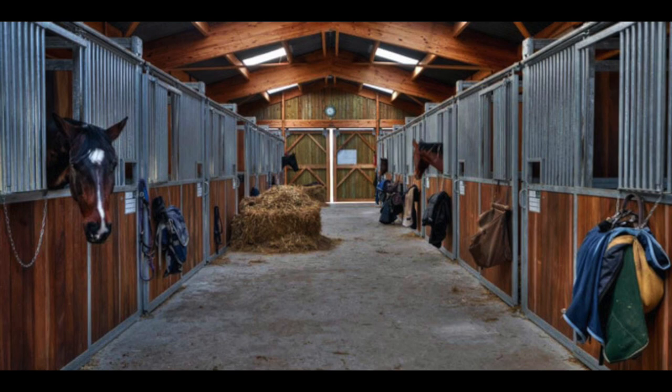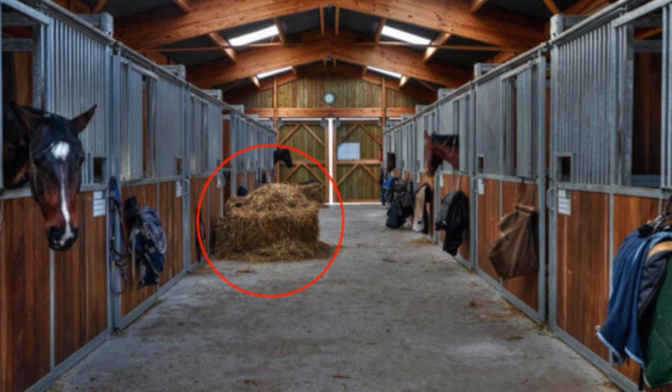Let's look at the final picture now. Take a few seconds and decide what you think is hazardous. In my opinion, this is the best environment out of all four barns. There is nothing obviously hazardous here, and the only potential hazard I see is the hay bale in the middle of the aisle — it takes up half the aisleway and is still a fire hazard.